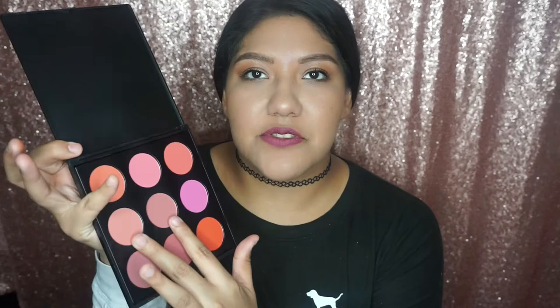I love blush, I love it. And the Morphe 9B — oh my gosh, this is basically all you need. My two favorites are these two right here. They're just so awesome and really really pretty. Every single color in this palette I definitely recommend — you can use it on an everyday basis.